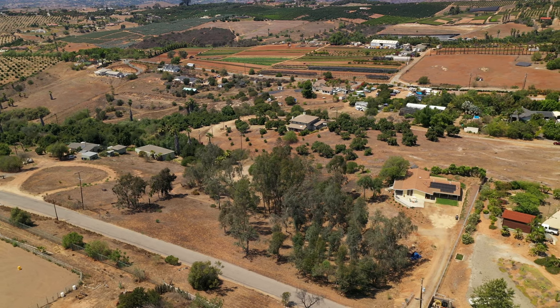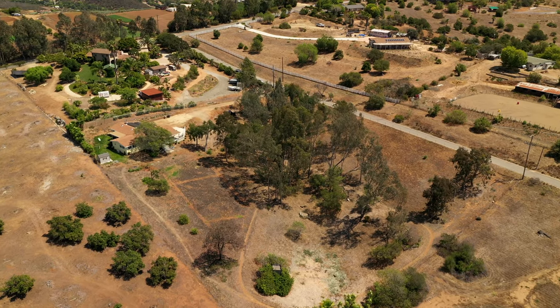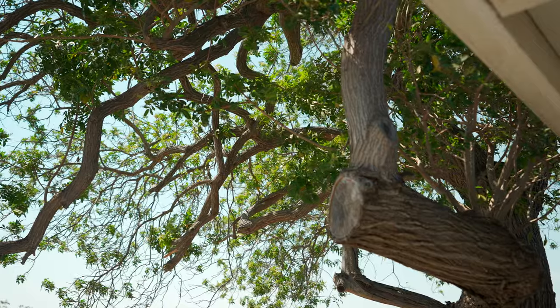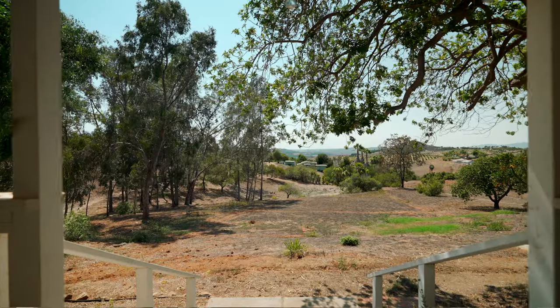Hi, Diana DeLamas here with eXp Realty and welcome to my newest listing in Bonsall on nearly three acres. This newly renovated three-bedroom, two-bath with two offices is available today. It has a great view and let's go inside and take a look.